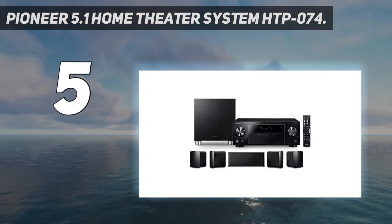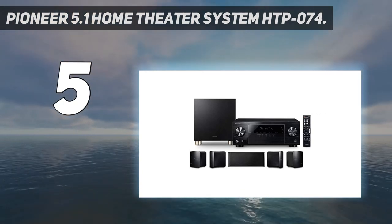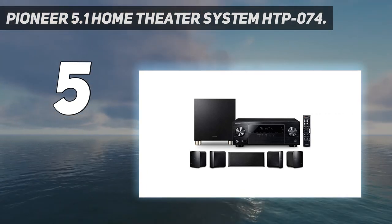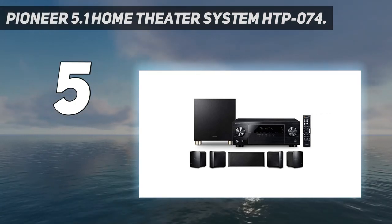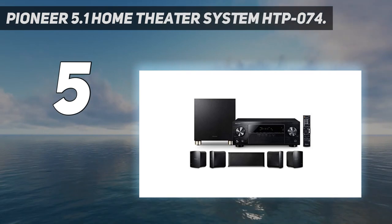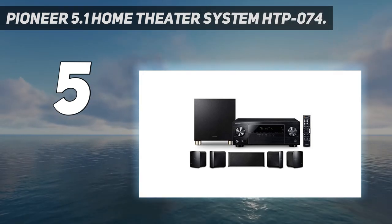This stylish black Pioneer sound system includes an A/V receiver, one front-facing speaker, one subwoofer, four surround sound speakers, and a remote for full audio control. The satellite speakers and subwoofer also have a sleek black matte finish that blends in nicely with home interiors.